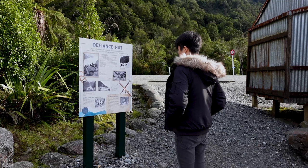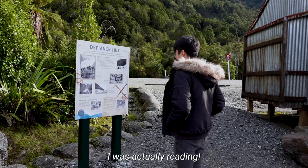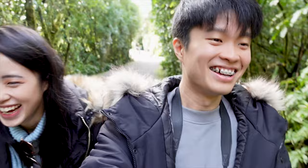Nick is acting like he's reading. I'm actually reading. How do you mean I'm acting like I'm reading? Caught on camera.